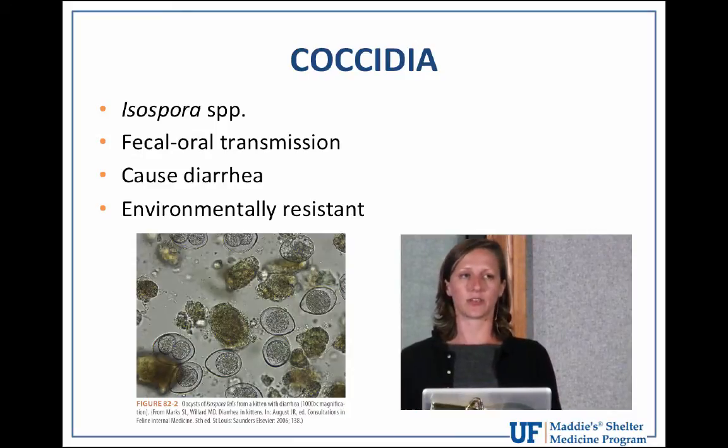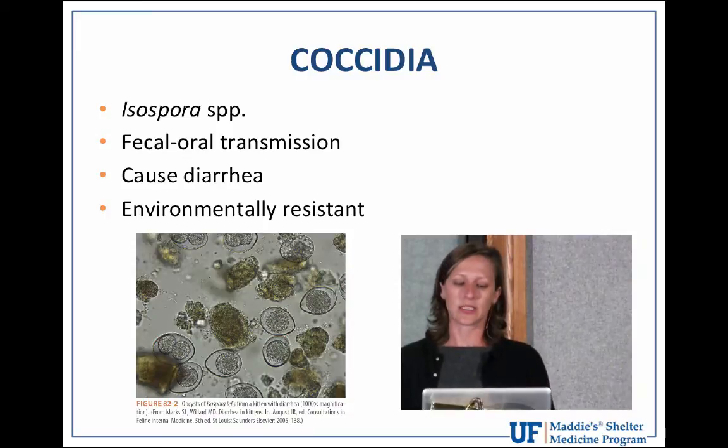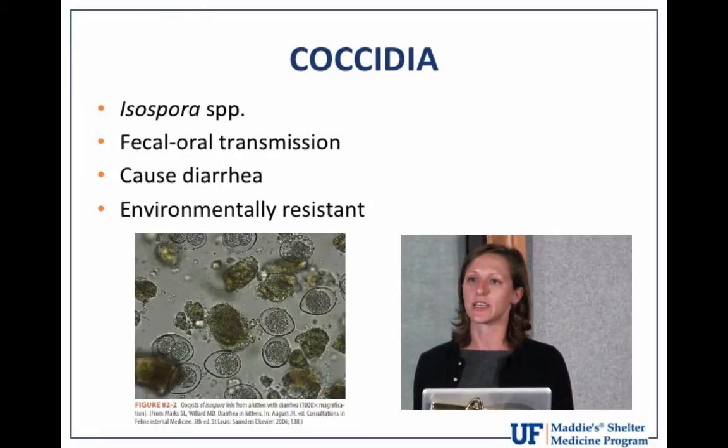Stress includes being weaned from their mothers or entering a shelter environment. Once oocysts are shed into the environment, they can remain infective for up to a year unless exposed to very high temperatures or freezing. Complete removal is not as easy as with giardia — contaminated surfaces with coccidia cysts have to be treated with ten percent ammonia for ten minutes or steam cleaned.